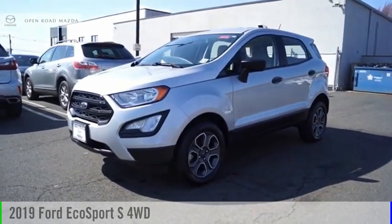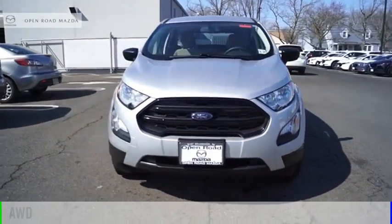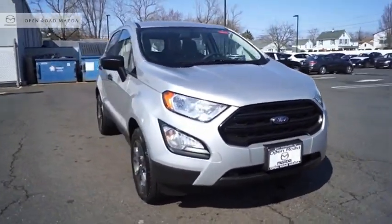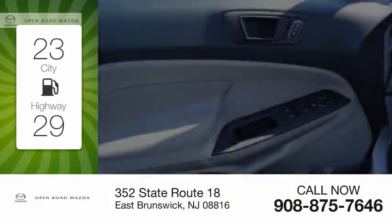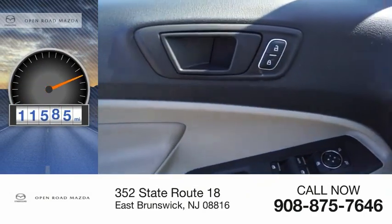We are pleased to show you the 2019 EcoSport. This vehicle is powered by an all-wheel drive, four-cylinder, 2.0-liter engine. Great fuel efficiency saves you money by requiring fewer trips to the gas station. This vehicle has less than 15,000 miles.